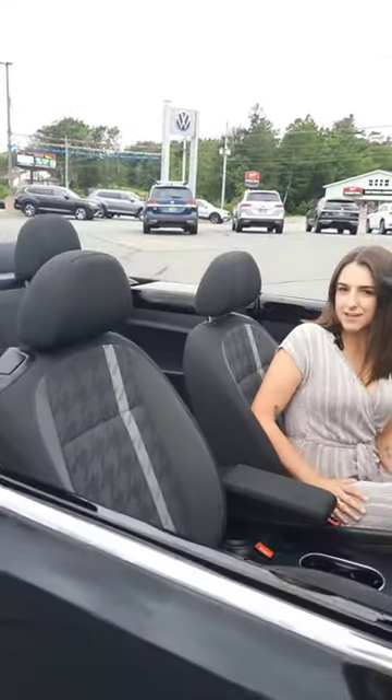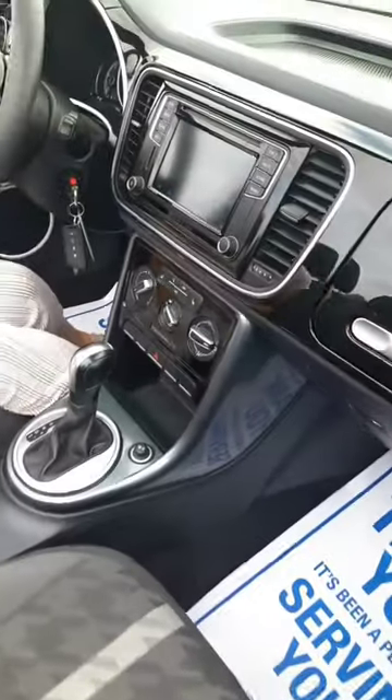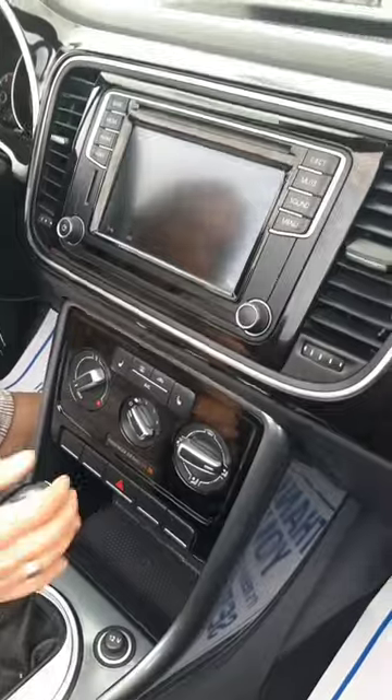Taking a look on the inside, we've got the two-tone cloth interior. We've got heated seats, AC, Bluetooth, and a backup camera.